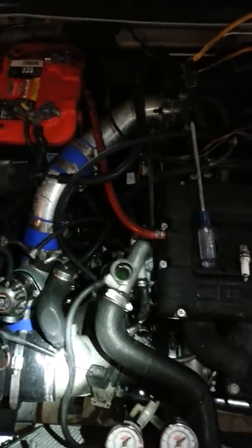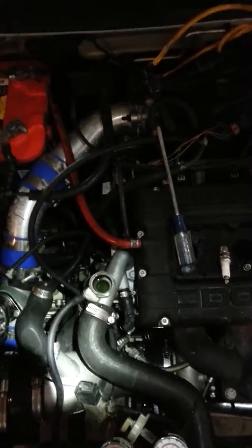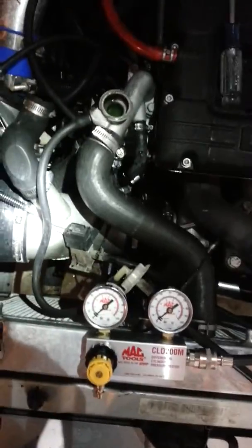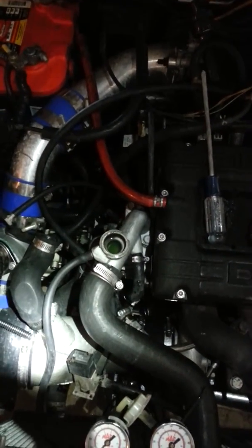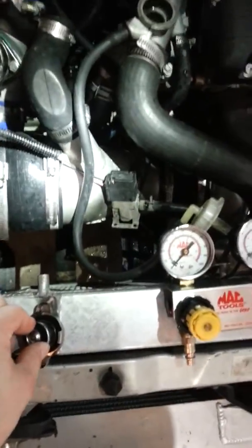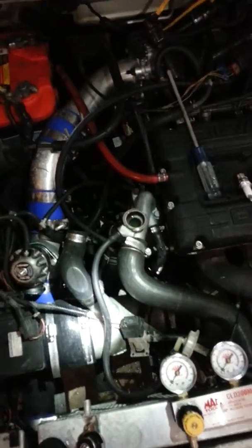Replaced the thermostat — stock is 180, I put a 170 in it. Still having an issue with it pushing coolant out into the overflow. It would fill the overflow up and not take the coolant back into the coolant system. Usually the first thing you'd think is the radiator cap not allowing it to pull vacuum and pull coolant back into the cooling system from the overflow reservoir.